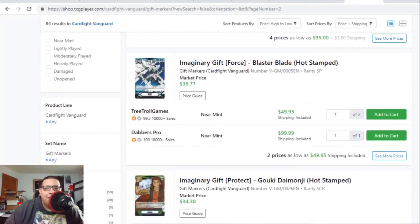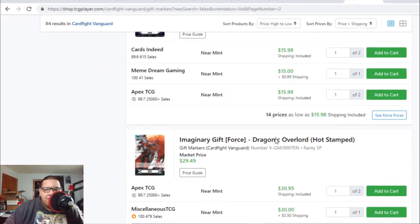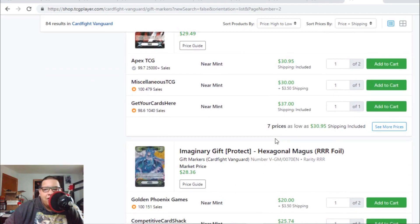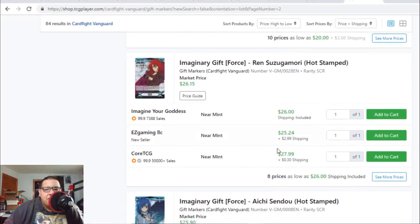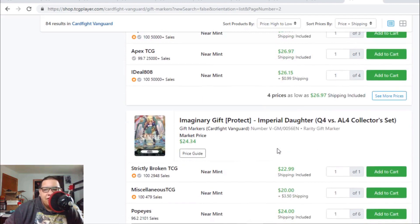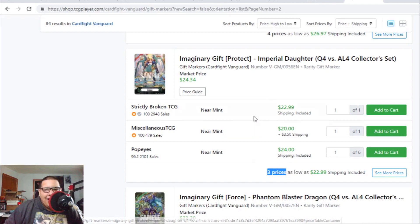Leon Soryu is still $75. Nagisa gift marker is still $100. The Blaster Blade hot stamp gift marker is going up — there's one left for $50 and after that it's $100, so that's officially a collector's card. The Gokits gift marker is $35 to $36. Pale Moon Golden Beast Tamer is $15 to $16. Dragonic Overlord hot stamp is $30 to $38. Magus is $20 to $25. Ren gift marker is $26 to $27. Old Aichi gift marker is $26 to $27. Imperial Daughter gift marker is going up to $24 — only three listings left.